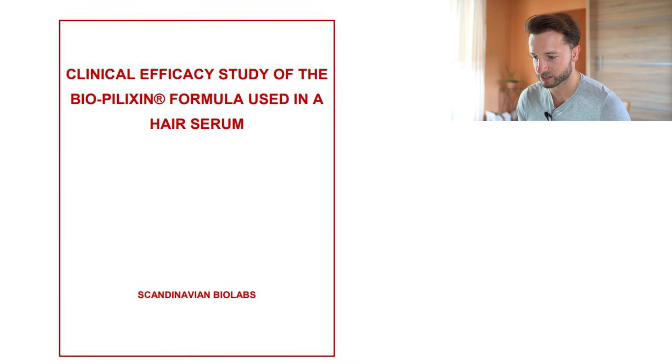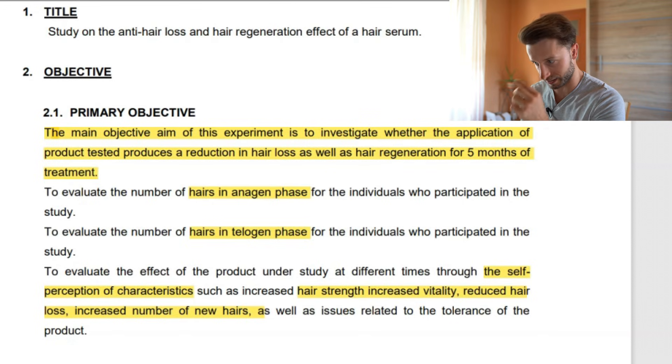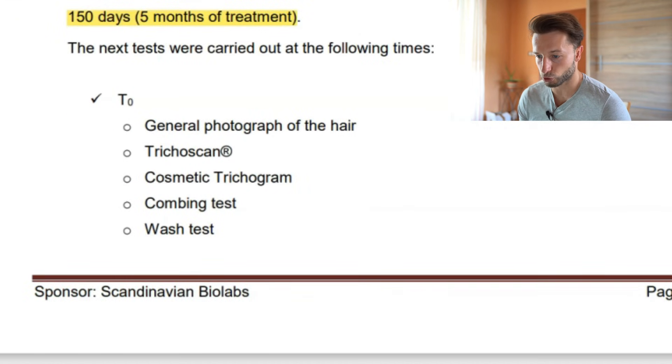Now let's talk about the actual study sponsored by Scandinavian Biolabs. That's also something to note because we know from history that once a company sponsors a study there may be a conflict of interest. What I'm mainly interested in is hair thickness improvement and hair regrowth improvement per square centimeter. The study involved 30 volunteers with alopecia. They used a wash test, combing test, trichoscan, general photographs, and a cosmetic trichogram — so the evaluation quality was actually very high. I'll give them props for that.